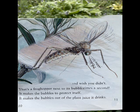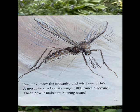You may know the mosquito and wish you didn't. A mosquito can beat its wings a thousand times a second. That's how it makes its buzzing sound.